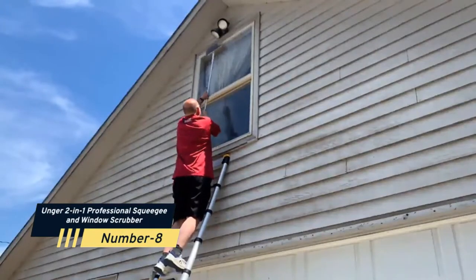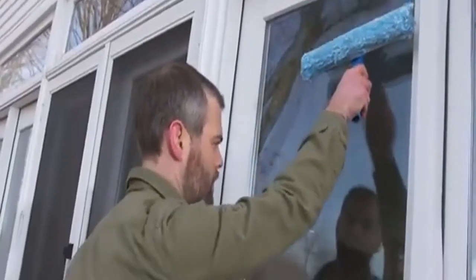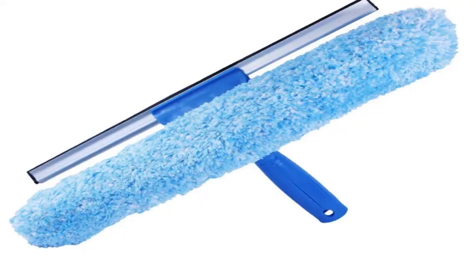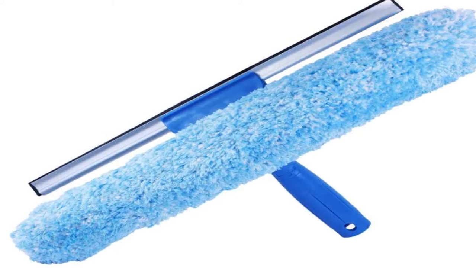Number 8: Unger 2-in-1 Professional Squeegee and Window Scrubber. To clean windows quickly, use this 2-in-1 tool with a squeegee on one side and a scrubber on the other. For greater reach, a telescopic pole may be connected to the 14-inch rubber squeegee blade.